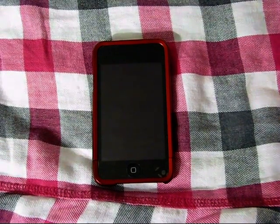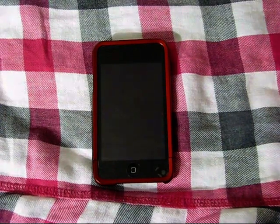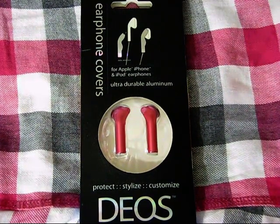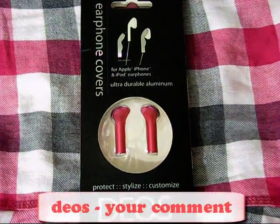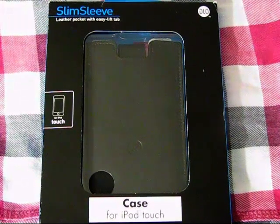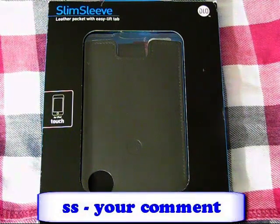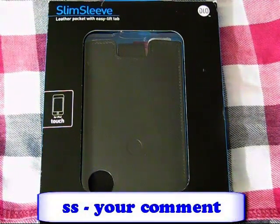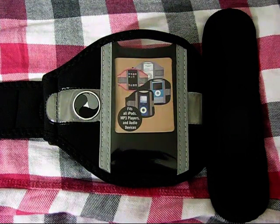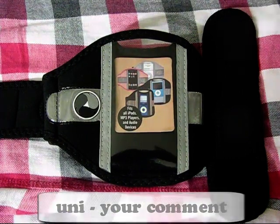It's the Coke Drinker here, and I'm going to be giving away four prizes in this collab giveaway. The first prize is a pink aluminum Dios, brand new. If you want to get in for this, comment DEOS — D-E-O-S — dash your comment. Next is a DLO Slim Sleeve, and it works for all iPod Touch models. If you want to get in for this, comment ss-your-comment, and you will get the original packaging. Next prize is a universal armband with extendable strap, and it works for all iPods, MP3 players, and audio devices. For this, comment uni — U-N-I — dash your comment.